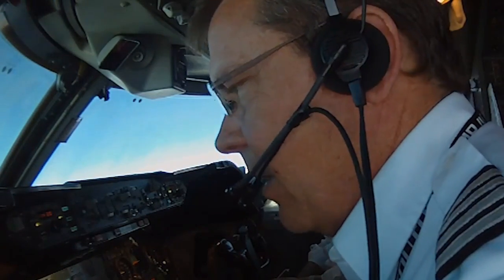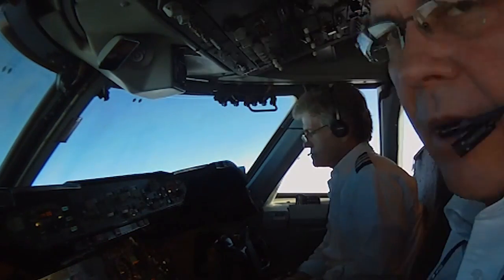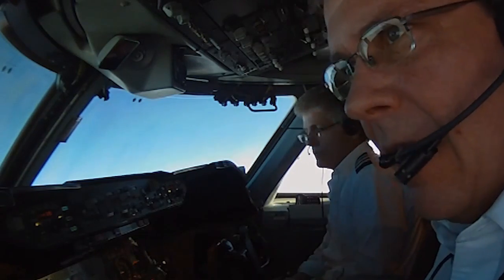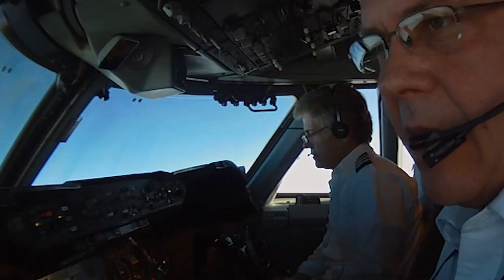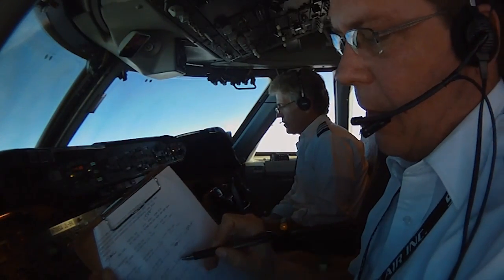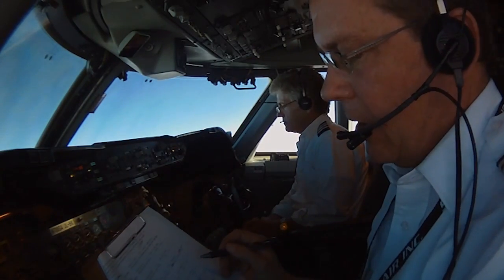Anchorage, 721, flight level 320. Our off time was 1507 Zulu. We left Anchorage, so that would be minus 8 — so 15 minus 8 is 7:07 in the morning. We have the time between each waypoint listed down here and you just add them up to check your progress along the way.